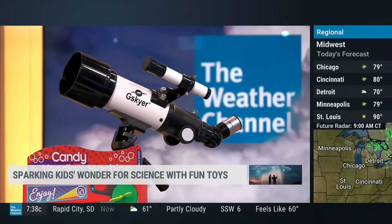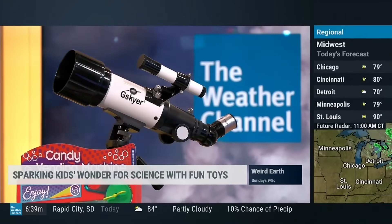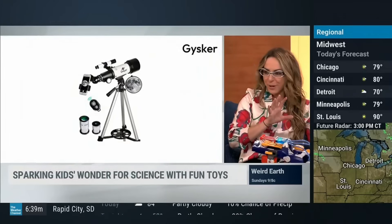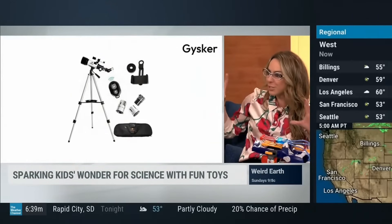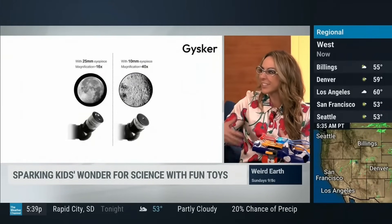This is from the Skyer, and it is one of the top telescopes out there. Great at entry level, and I think that's key here — easy to set up and very intuitive. You can also pair your smartphone with it to get beautiful images of the sky and of the moon, so you get to see firsthand and share with others.